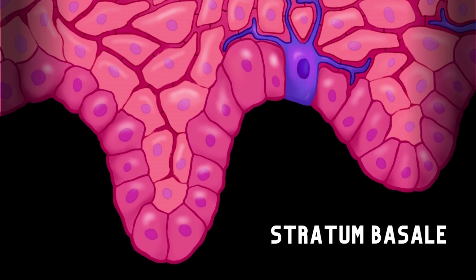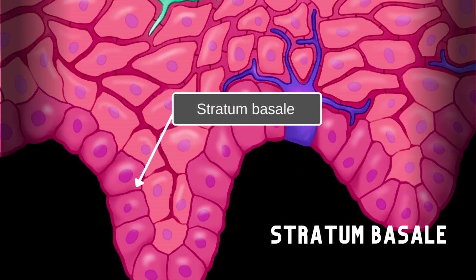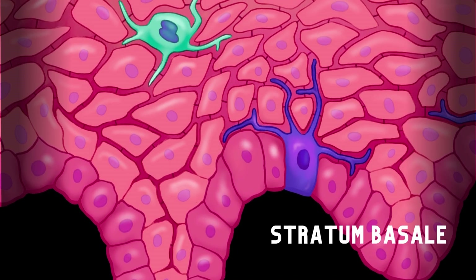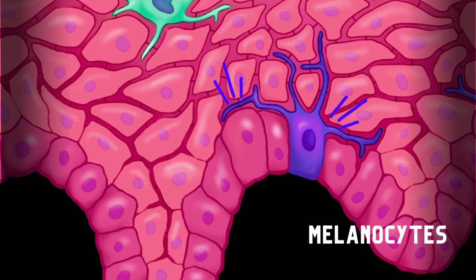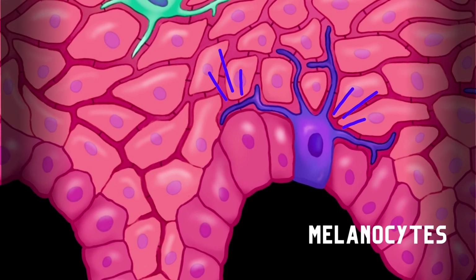Stratum basale is the deepest epidermal layer and is where most of the cell division happens. As new cells form, they move upwards, replacing cells that wear off from the skin's surface. Pigment-producing melanocytes are scattered throughout this layer and inject pigment into neighboring cells.